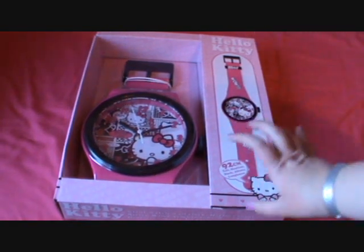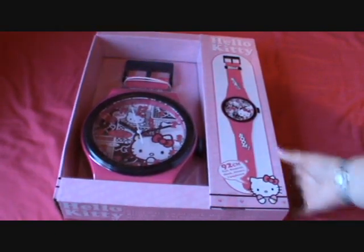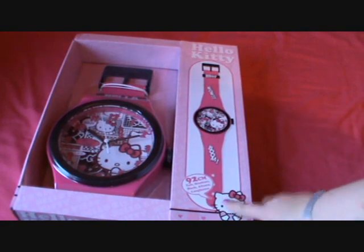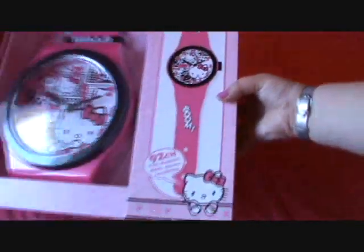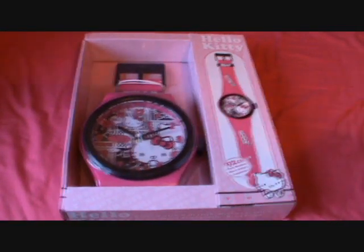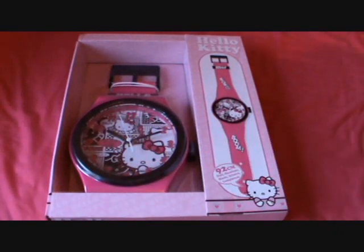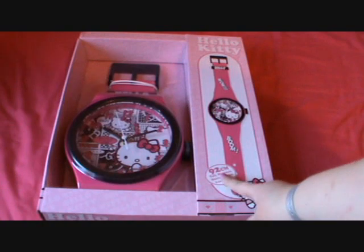Hey everyone, today this video is going to be about this. I'm really excited about this. This is a Hello Kitty wall clock, but it looks like a watch. And it's quite hard to get it in the frame because it is massive. As you can see, there's my hand — huge. So apparently it's 92 centimeters long, which is huge.